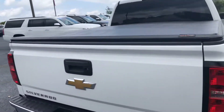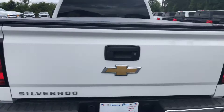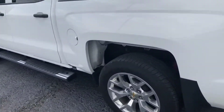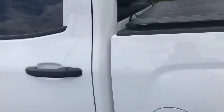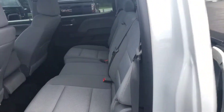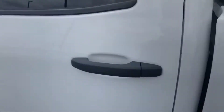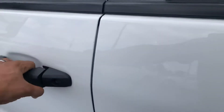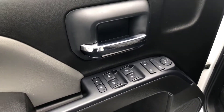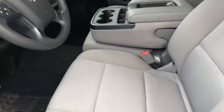It also has a tunnel cover and spray-in bed liner, rear backup camera, and of course a step-up on the bumper. It's a crew cab with a nice gray interior and cloth seats with a 60/40 split.